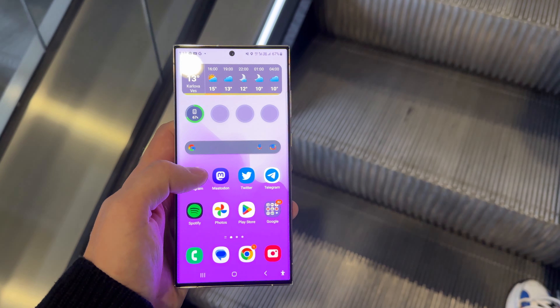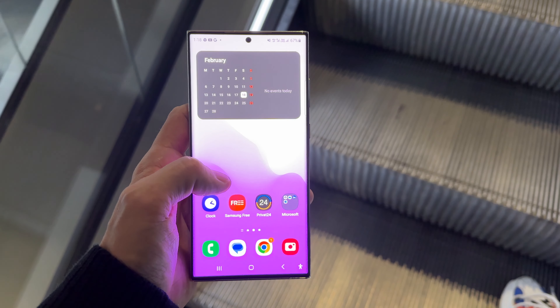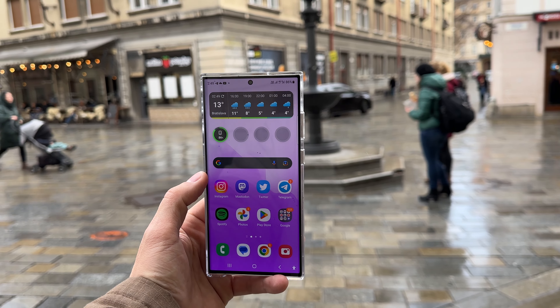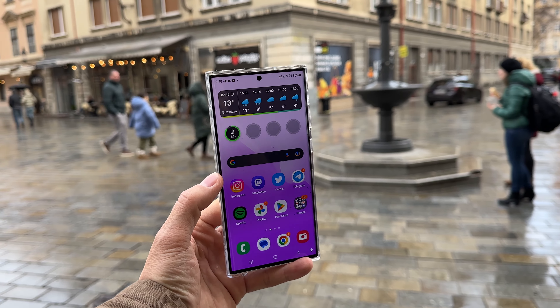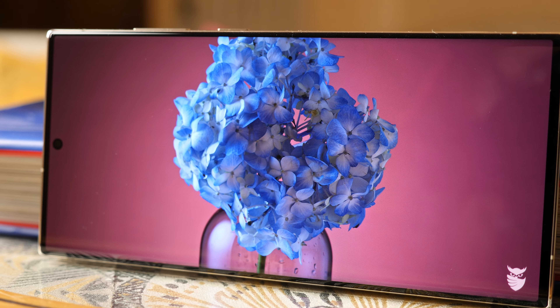The screen of the Galaxy S23 Ultra consists of numerous layers of components that are tightly bonded together to provide protection against water and dust. However, due to the refraction of light, the display can appear distorted, resulting in the reported screen issue.